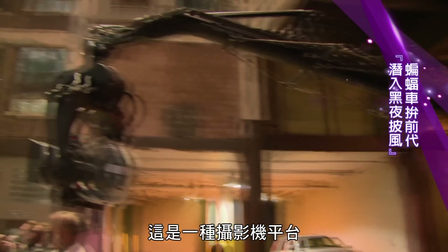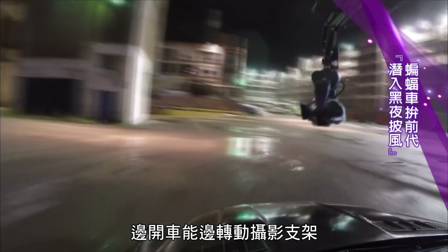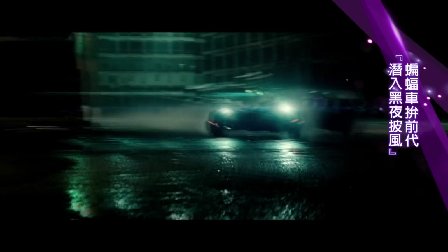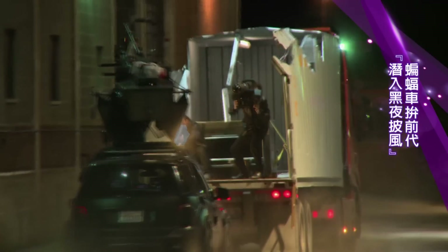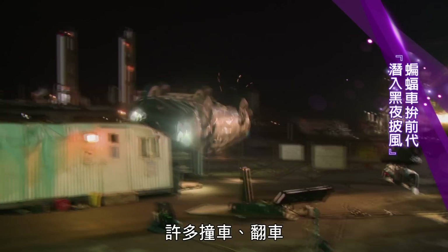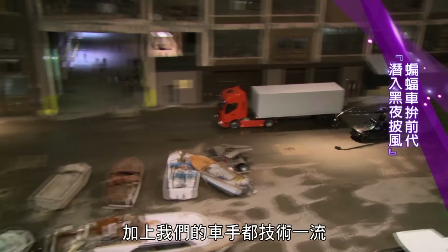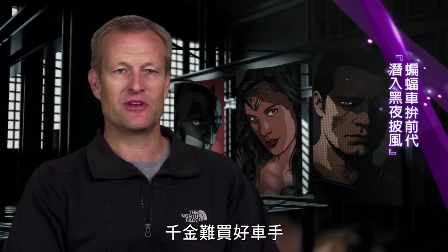It's a camera platform that is basically built on an SUV that can go super fast and the arm can swing while driving. We had huge effects rigs, a bunch of cars crashing, flipping cars, explosions. With the drivers that we had, it went very well. You can't put a price on having good drivers.